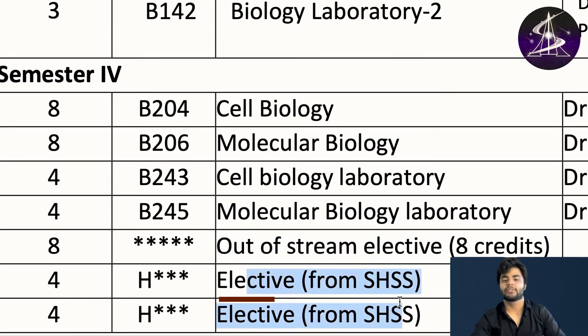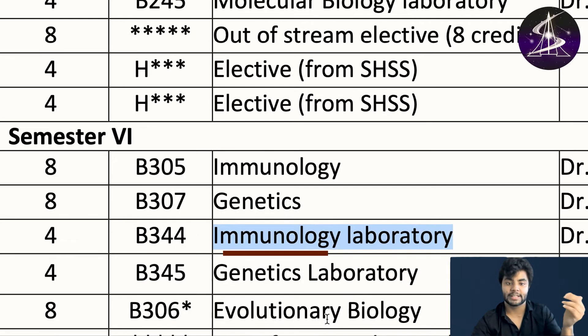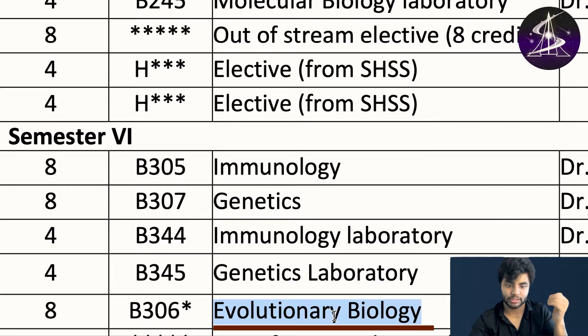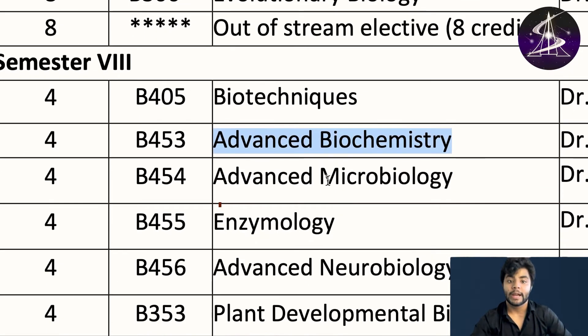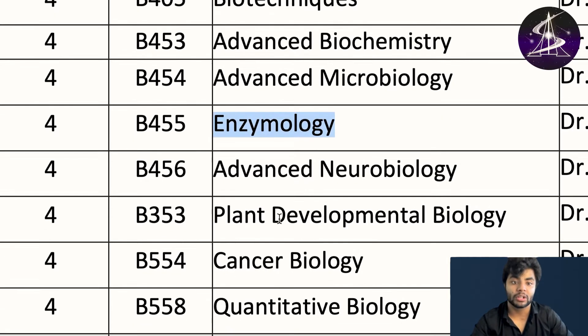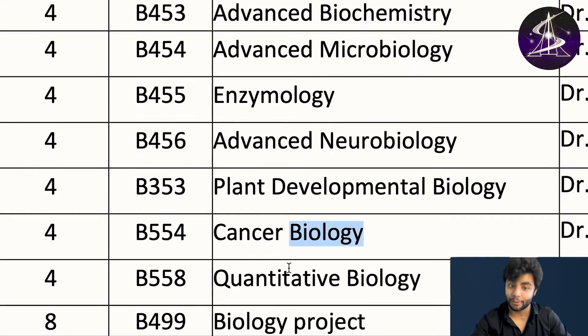You also have to choose one elective out of stream — generally from humanities you choose either economics or psychology. In the sixth semester you study immunology, genetics, immunology laboratory, genetics lab, evolutionary biology, then biotechnics, advanced biochemistry, advanced microbiology, enzymology, advanced neurobiology, plant development biology, and cancer biology.